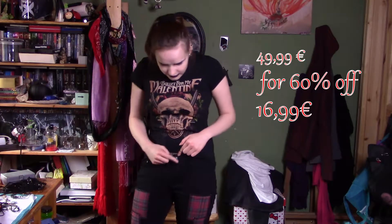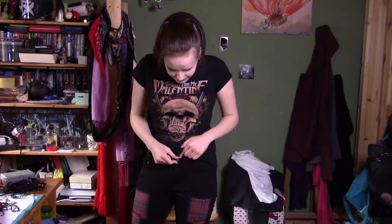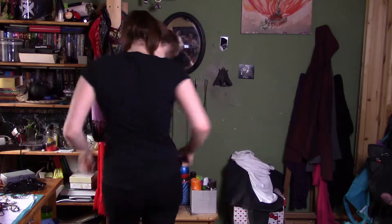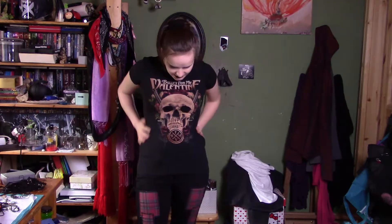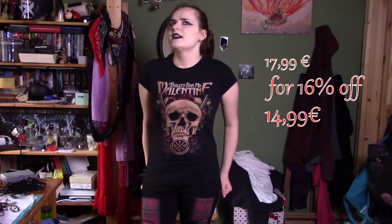Welcome to my online shopping haul! These two items are from EMP — these are the tartan patch jeans. They have a little skull up here, so I really like them. This shirt is a band shirt by Bullet for My Valentine. I like the band, I like the design, and it's a girly shirt, so yeah, I got that.